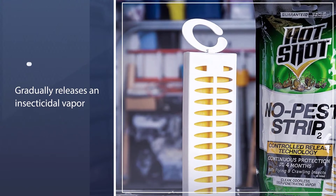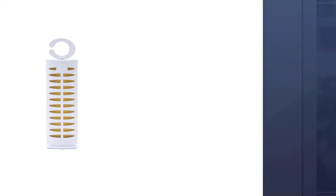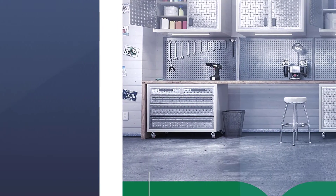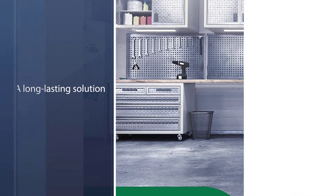This repellent is a long-lasting solution that can keep gnats away for up to four months. One strip will cover an enclosed space of up to 130 square feet. You can hang these strips in a room, attic, or garage, but do not place them in food preparation areas.